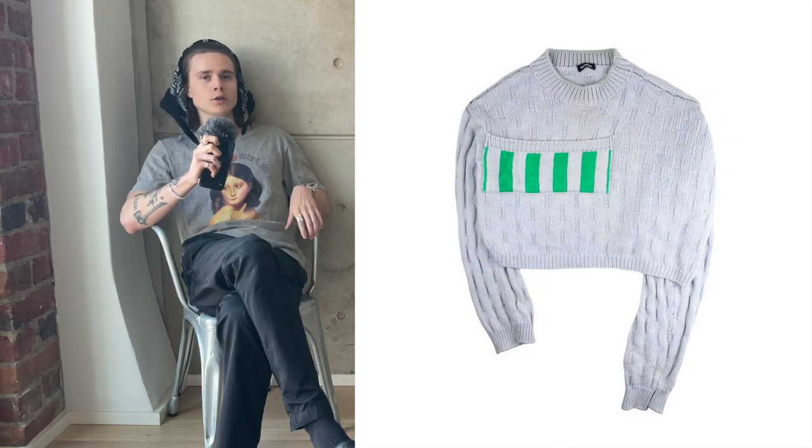For the only top in this grail list, I have a knit from Raf Simons Autumn/Winter 17. It's a cropped knit with a pretty big pocket on the front and one sleeve longer than the other. I just think this knit is really cool, the colors are great, and AW17 was one of Raf's better collections with a lot of cool knitwear. I only have one top here because I see myself getting more wear out of shoes, jackets, pants, or accessories.